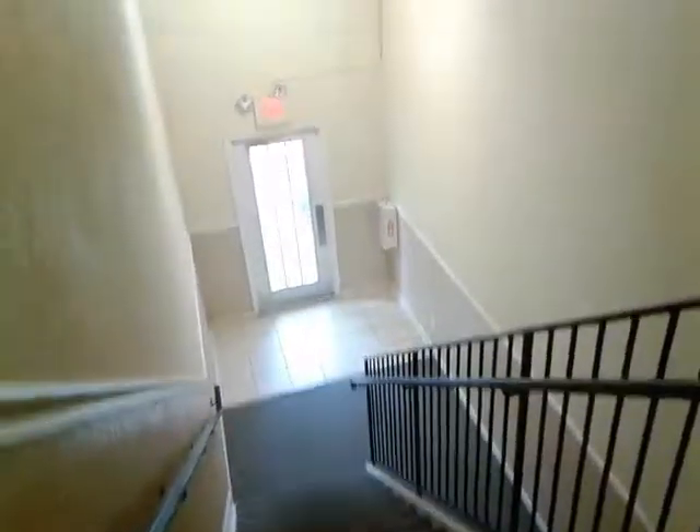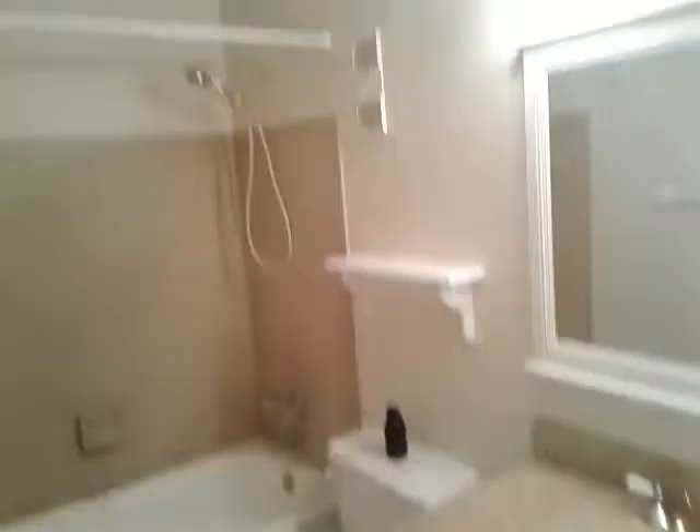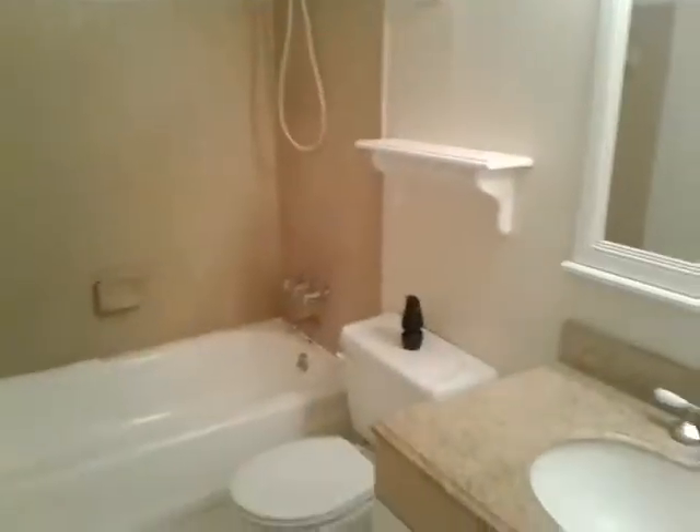There's a coat closet out front and we have the entrance hallway. Guest bath with granite and ceramic. The master suite has an attached bathroom and a walk-in closet.